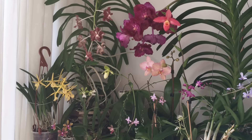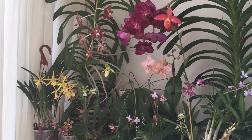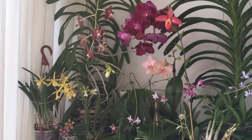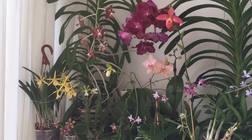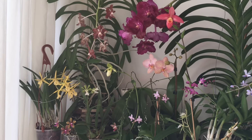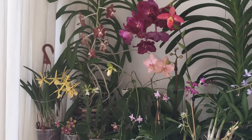Hello orchid friends. Finally a what's in bloom video. It's the very end of January and I'm really glad that I have some colors and flowers. Since November it was pretty green on my windowsill. I have made a little display. I hope you enjoy it.